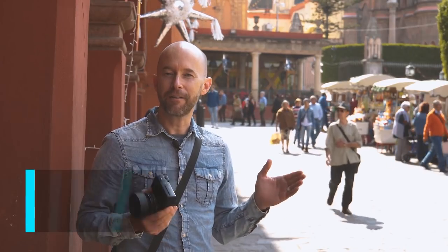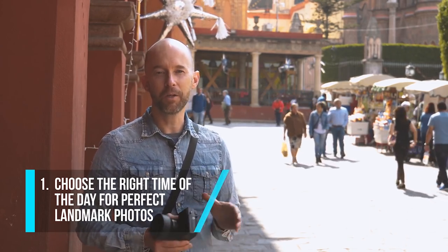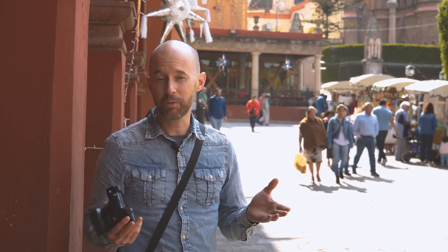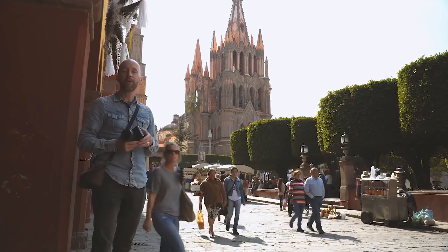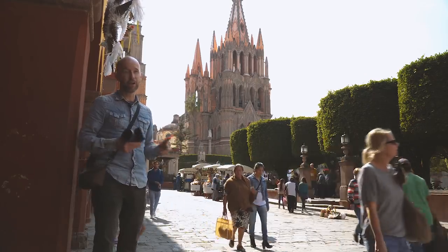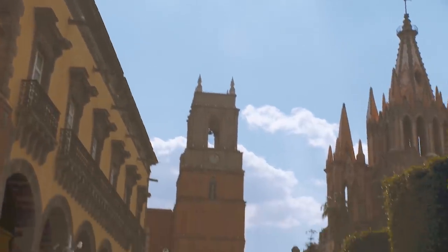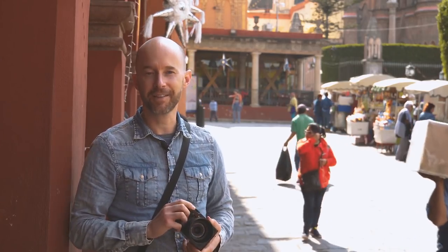Have you ever taken a photo inside a city of a famous landmark or a beautiful historic building, but the picture just didn't turn out the way you wanted? Well, that's quite normal — a lot of my students have that problem. However, there is a solution. Currently we're at around noon. The light is harsh and it's coming from behind this church behind me. I want to photograph the church because it's quite beautiful. Let me take a test picture and see what happens.